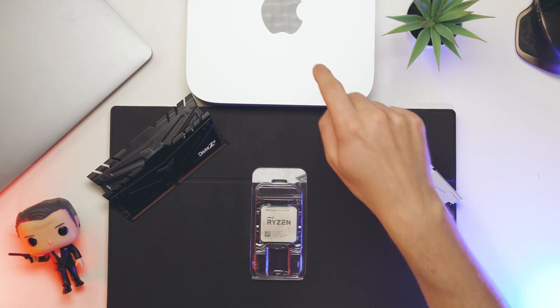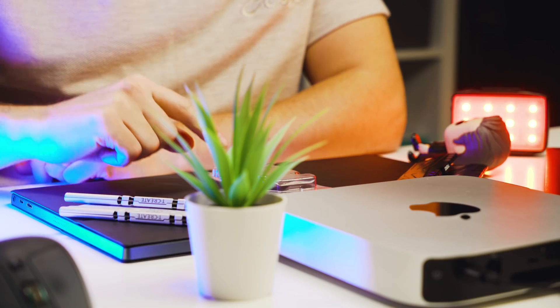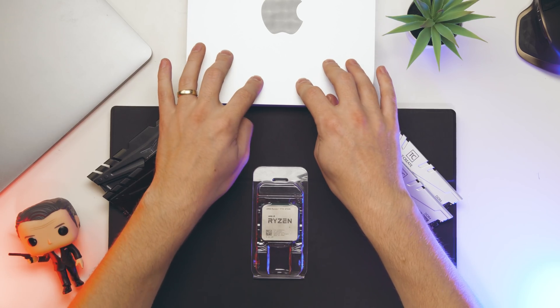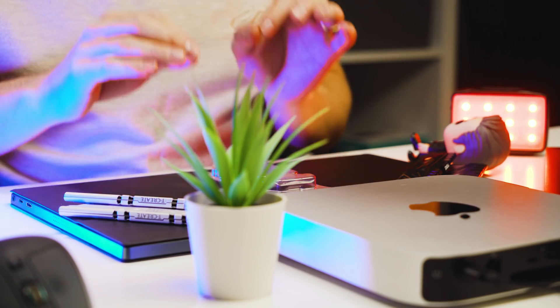Welcome to Tech Notice. This over here is the Mac Mini M1 and this over here is the most powerful AMD APU in the world. We have a processor with built-in graphics and a chip with built-in graphics and a lot of other things. So how do these compare to each other? We're gonna find out.